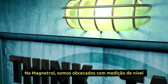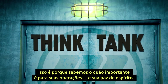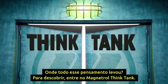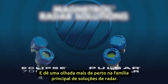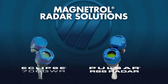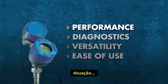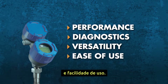At Magnetrol, we are obsessed with level measurement — because we know how important it is to your operations and your peace of mind. Where has all that thinking led? Find out. Step inside the Magnetrol Think Tank and take a closer look at the leading family of guided wave radar and non-contact radar solutions. When you think about any radar-based transmitter, here are four important factors to consider: performance, diagnostics, versatility, and ease of use.